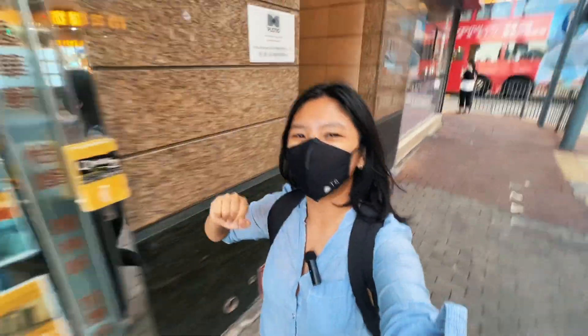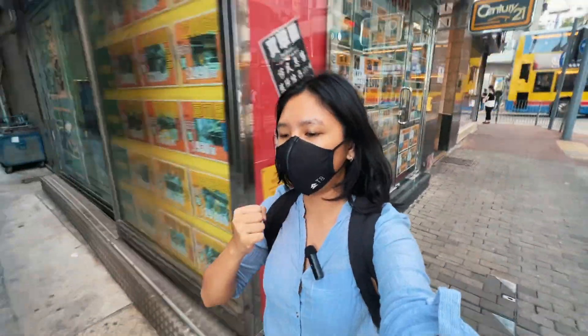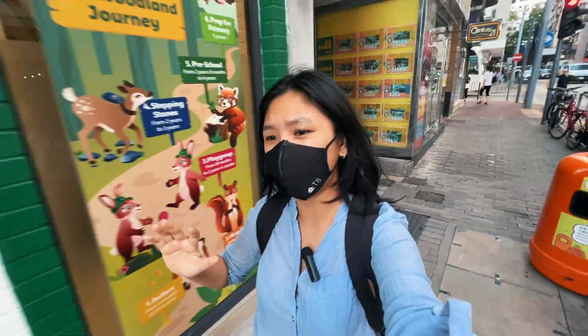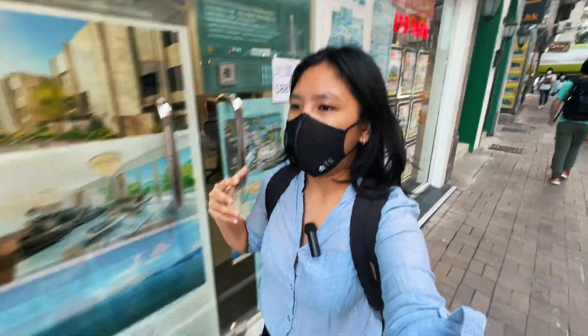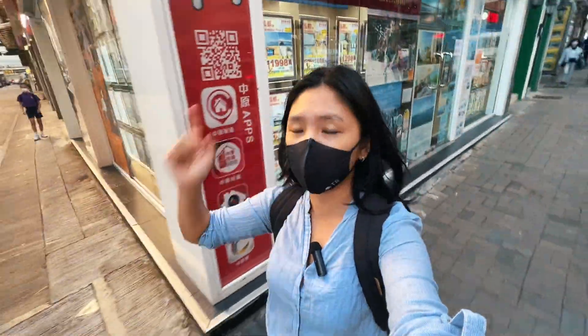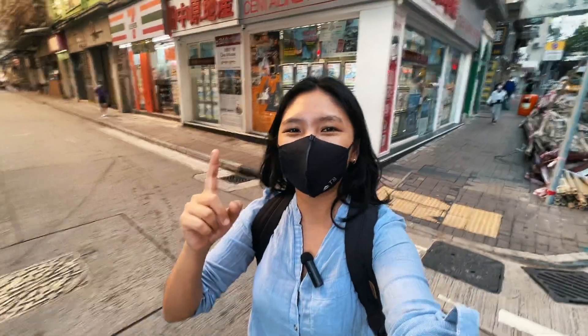Hey guys, what's up? It's your sketching pal Becky and we are here just to soak in the sun because the weather in Hong Kong is finally turning somewhat bearable. It's a nice 23-24 degrees Celsius with some warm sunlight coming through and I happen to be having dinner at my friend's place near this area, which has a pier. So guess where we're going.